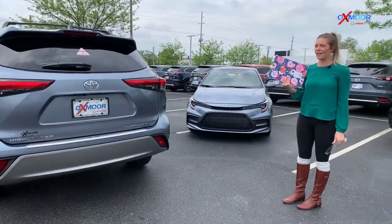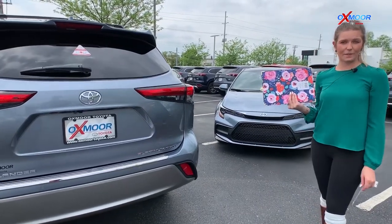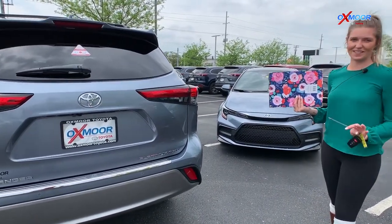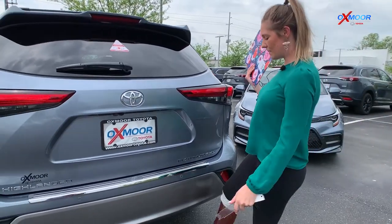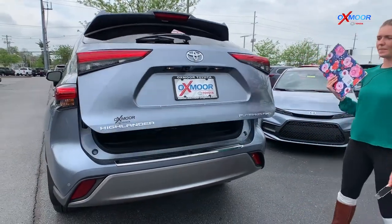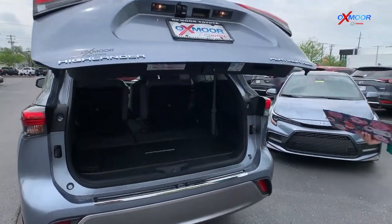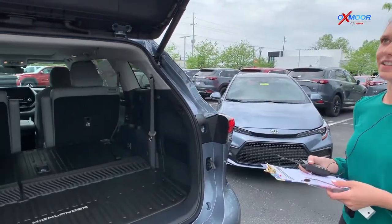Coming around to the back of the vehicle, another feature we want to show you is the hands-free power liftgate. As long as the vehicle is off and you have the key in hand, if you come up to the vehicle and kick underneath, that's going to go ahead and pop that trunk. So as you can see, I'm standing here with my clipboard, key in hand — it'll just lift on up for you.